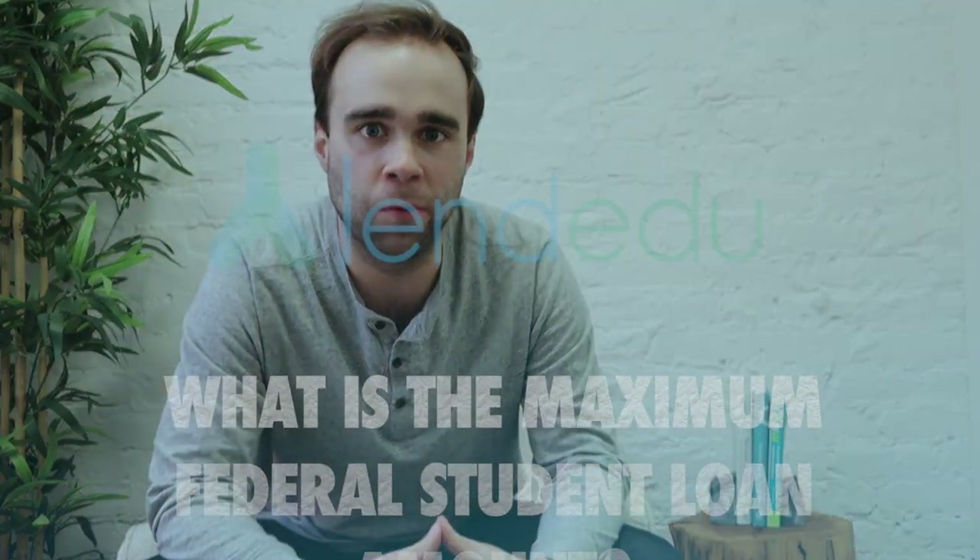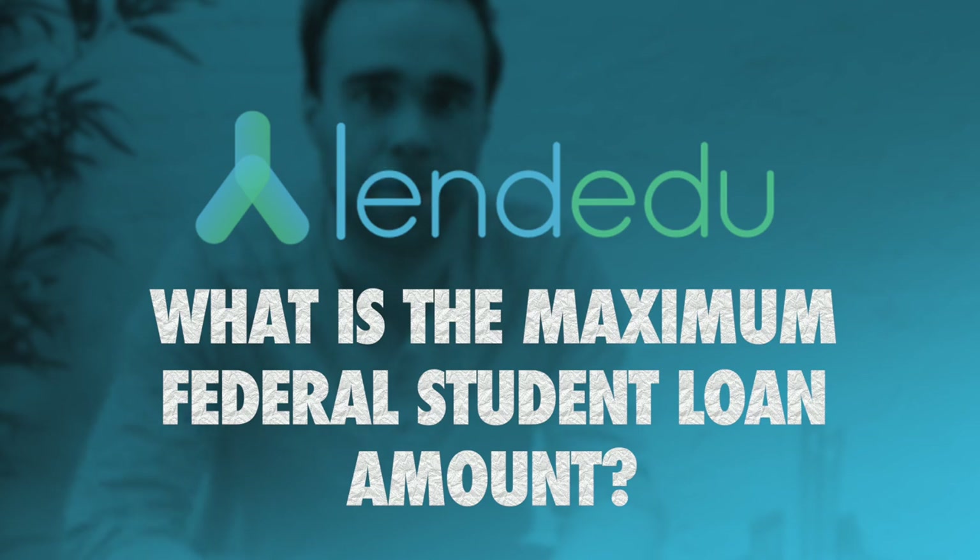Hey people, I'm Mike Brown from LendDU. Today we're talking about what the maximum federal student loan amount is. Most college students do use federal student loans to finance the majority of their college education, but it's important to know that you can't borrow an unlimited amount of federal student loans — there is a maximum federal student loan amount for each student.